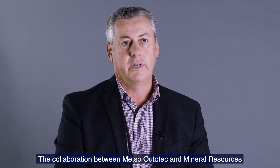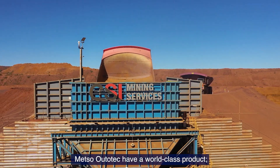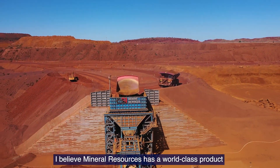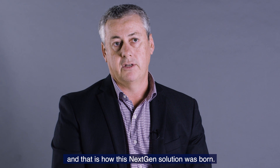The collaboration between Metso Outertech and Mineral Resources has come about after many years of working together around the globe, providing crushing solutions. Metso Outertech have a world class product. I believe Mineral Resources has a world class product in respect to providing the crushing service. We collaborate very well together and that's how this NextGen was born.